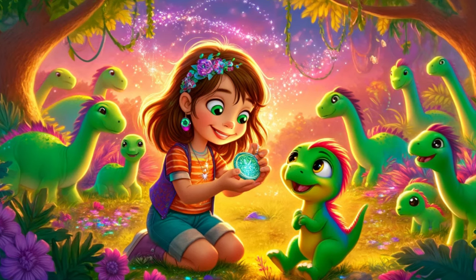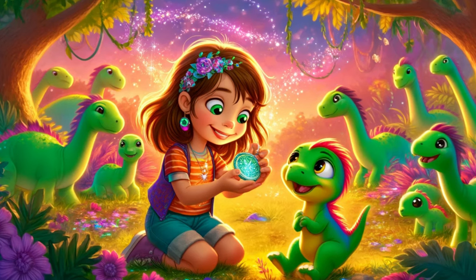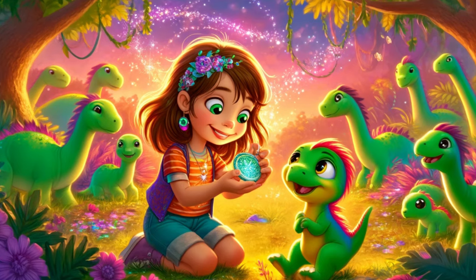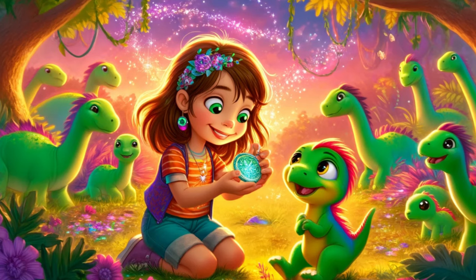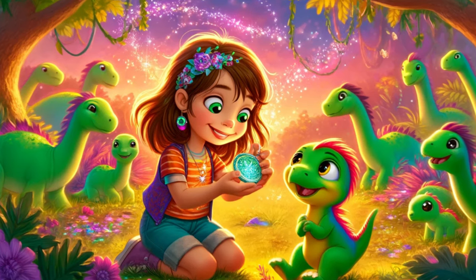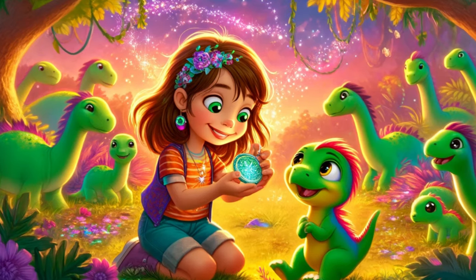From that day on, Sophie, Dino, and their new dinosaur friends enjoyed many more adventures. Their backyard, once a simple play area, was now a realm of endless possibilities, filled with laughter, discovery, and the magic of friendship. The treasure hunt had brought them closer together, forging bonds that would last a lifetime.